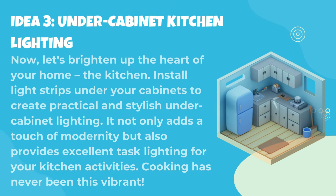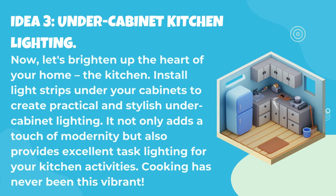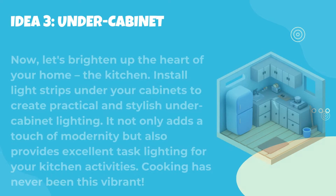Idea 3: Under cabinet kitchen lighting. Now, let's brighten up the heart of your home, the kitchen. Install light strips under your cabinets to create practical and stylish under cabinet lighting. It not only adds a touch of modernity, but also provides excellent task lighting for your kitchen activities. Cooking has never been this vibrant.